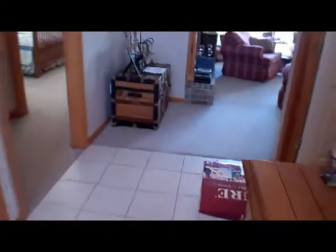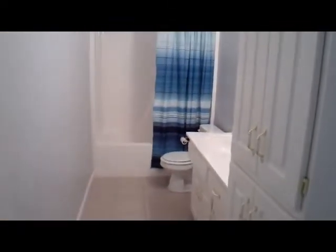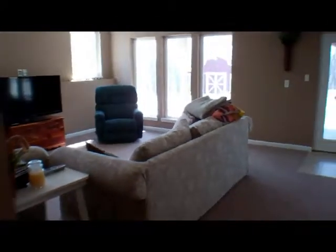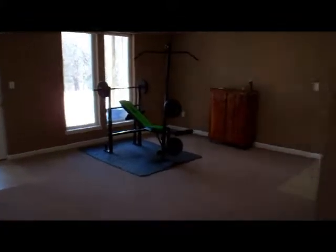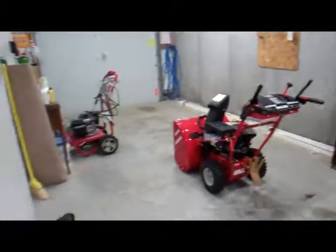Going downstairs to take a look at the family room — full bathroom, along with the additional third garage space. Nice tile entryway, some cabinetry space. You do have a finished room here which could be used for an office, a full bathroom, and a large, very open family room. And the third car garage down below.